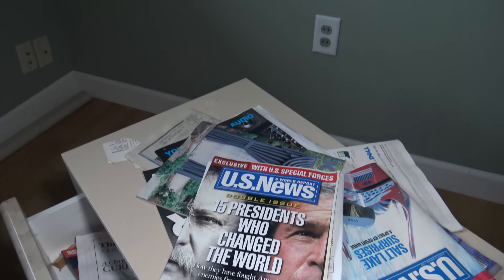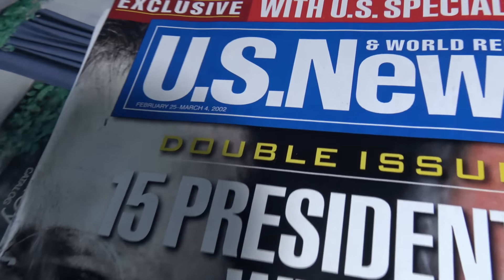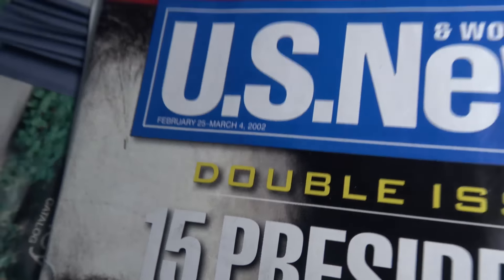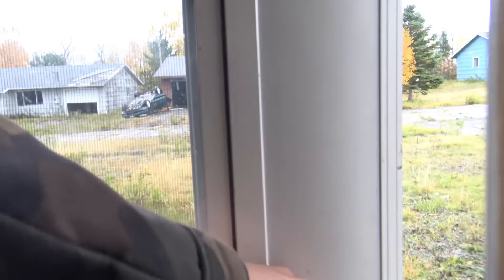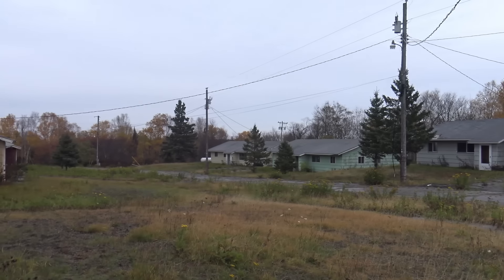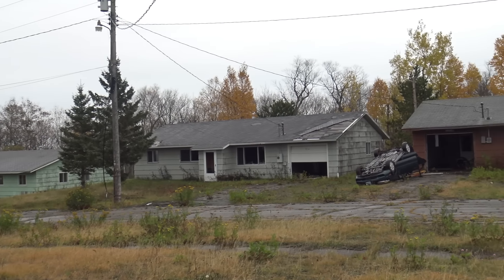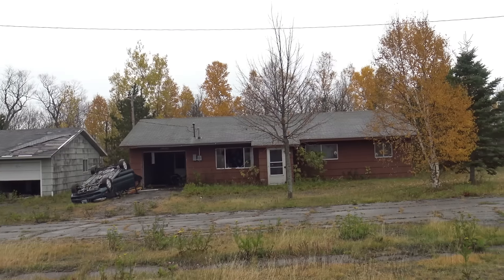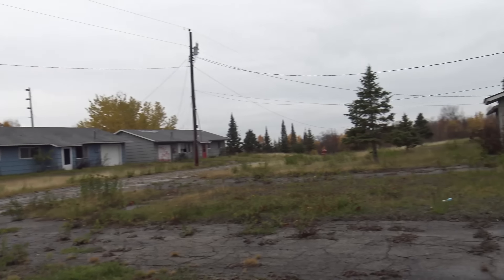Last date on this one — the last date on this one is 2000. And 2002. So crazy.